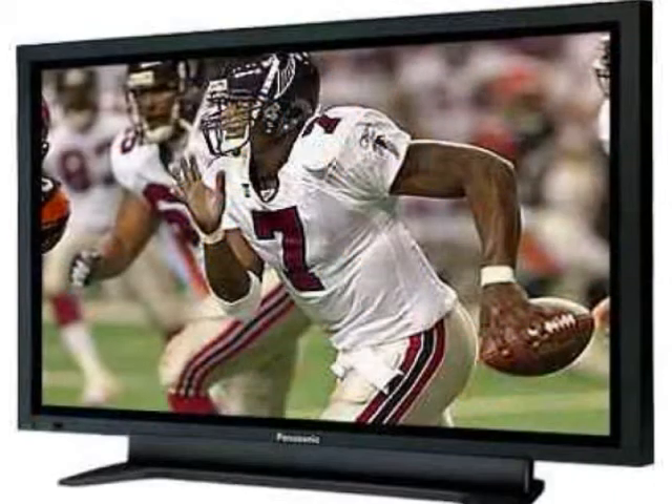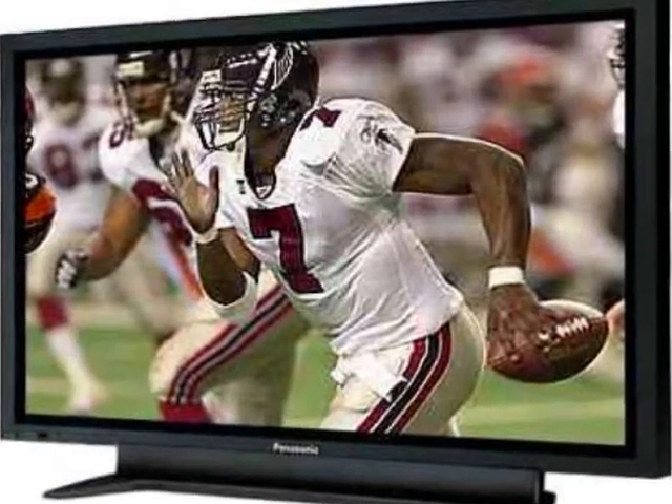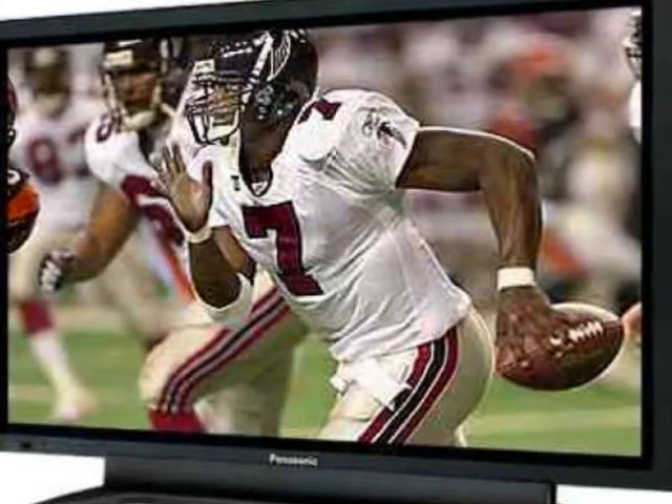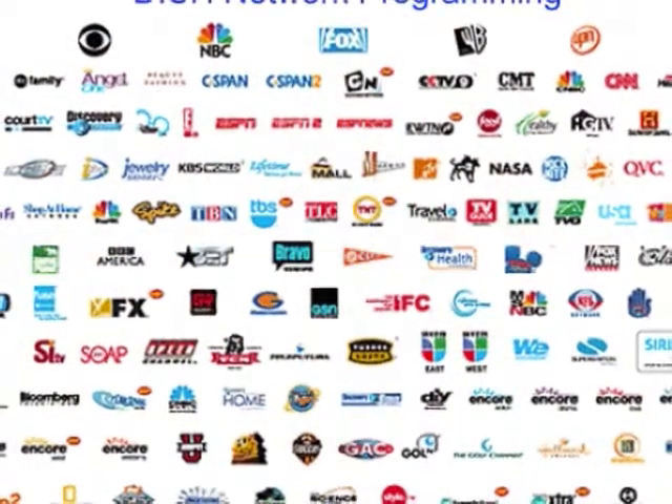You also get your local channels with digital picture and sound, up to 60 pay-per-view programs per day, and commercial-free music channels with all digital sound. Dish Network has the cheapest satellite TV service.